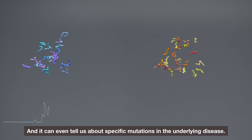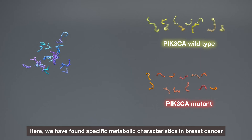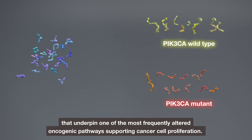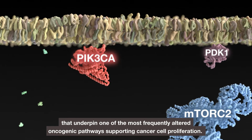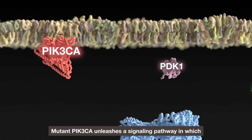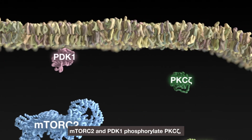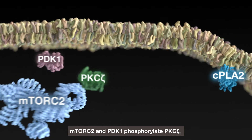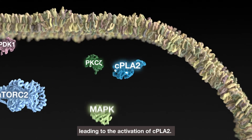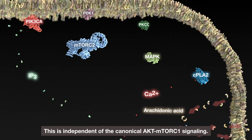It can even tell us about specific mutations in the underlying disease. Here we have found specific metabolic characteristics in breast cancer that underpin one of the most frequently altered oncogenic pathways supporting cancer cell proliferation. Mutant PIK3CA unleashes a signalling pathway in which mTORC2 and PDK1 phosphorylate PKC-z, leading to the activation of CPLA2. This is independent of the canonical AKT mTORC1 signalling.